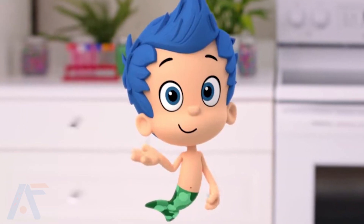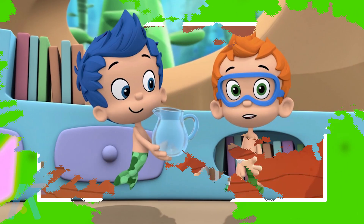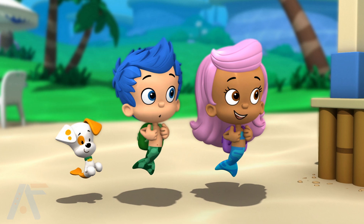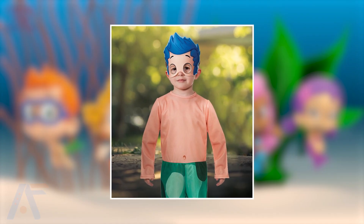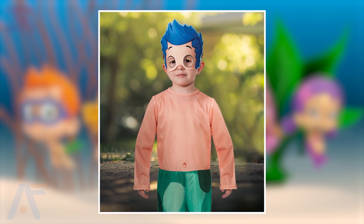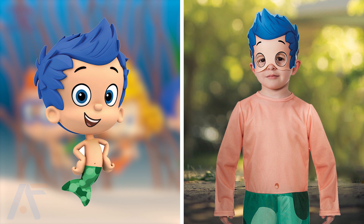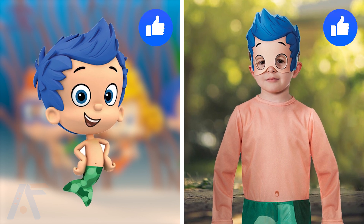The next one is Gil. Gil is an adventurous and spirited Guppy in the Bubble Guppies series. With his boundless energy and endless curiosity, he always leads his friends on exciting escapades, always ready for fun and new discoveries. Guys, look — it's Gil's real-life version from the series Bubble Guppies. Gil also wears a great costume in real life to show the best real-life version. But I think the face mask is unnecessary, and the blue hair is actually perfectly matching with the series one, which looks really very natural.